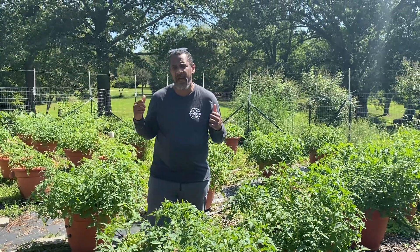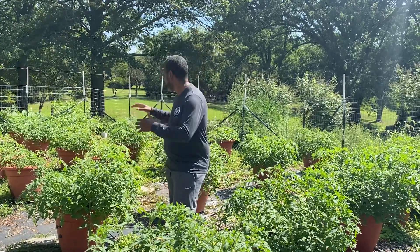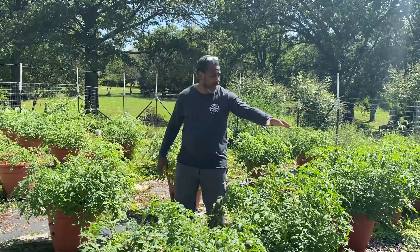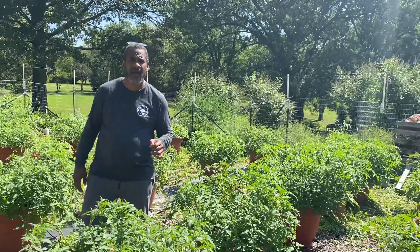Hey guys, my name is Darry Addison, I'm the owner and founder of a growing concept called Torpedo Pot. In these plants that you see behind me and around me, we've grown over 15,000 pea pods.